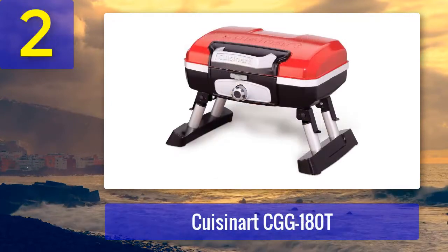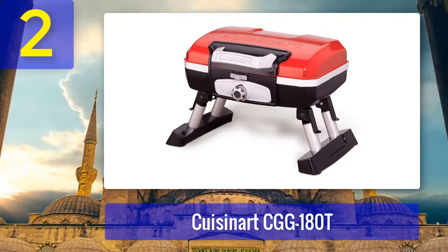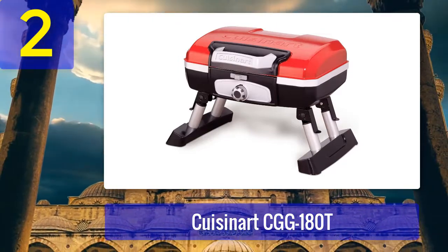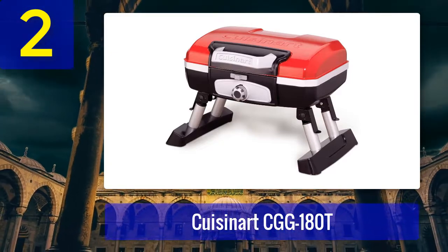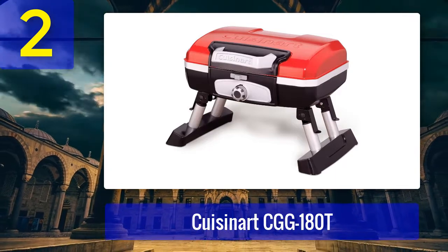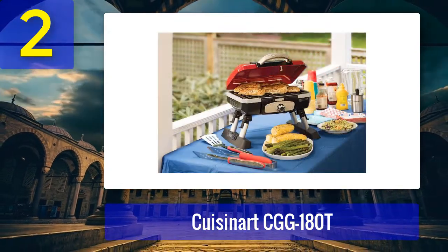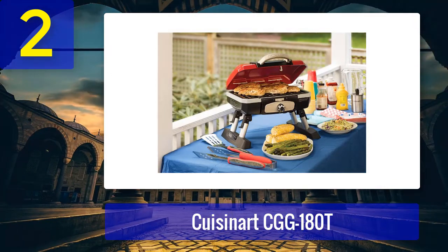Coming in at number two: Cuisinart CGG-180T. This compact 16 by 16.5 by 13 inch portable gas grill packs a surprising punch for its modest size and reasonable price. The 145 square inch grilling area might not seem like much, but it will fit and evenly cook up to a dozen chicken breasts at once.